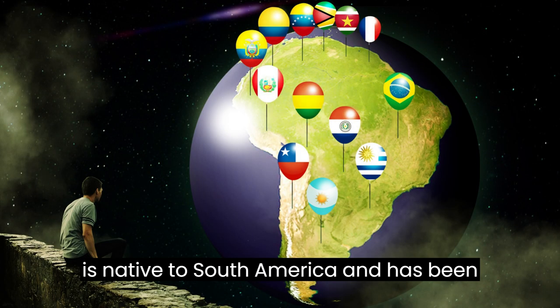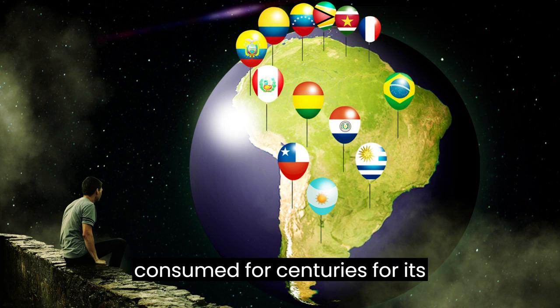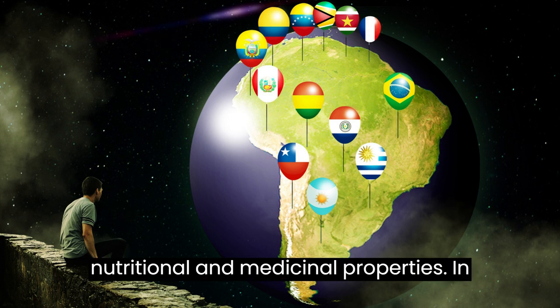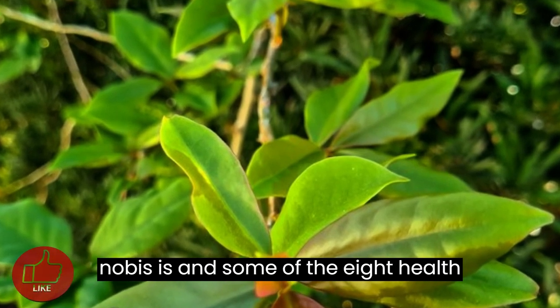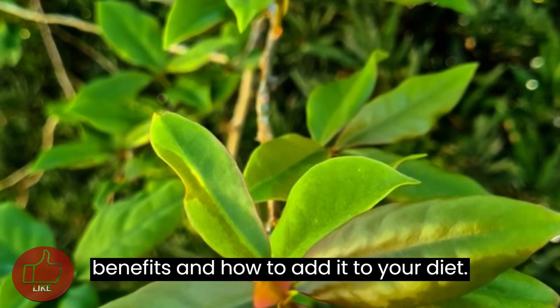This plant is native to South America and has been consumed for centuries for its nutritional and medicinal properties. In this video, we will explore what Oropronobis is, and some of the 8 health benefits and how to add it to your diet.